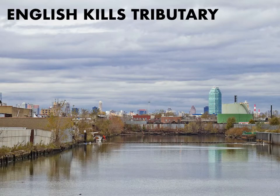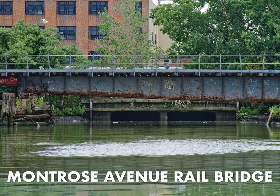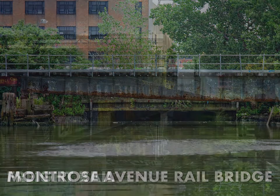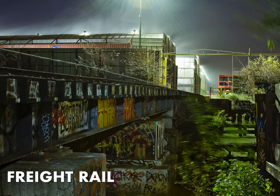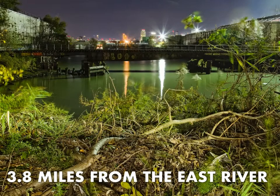Continuing back into the English Kills tributary into East Williamsburg or Bushwick, you encounter the last bridge over Newtown Creek — a freight rail bridge, the Montrose Avenue Rail Bridge. It's part of the old Evergreen Freight Rail Line, used today by the New York and Atlantic Company, contractors to the Long Island Railroad, to handle freight business. This is the most heavily impacted part of Newtown Creek. Thanks for listening, and we'll explore the various sections of Newtown Creek in more detail in later videos.